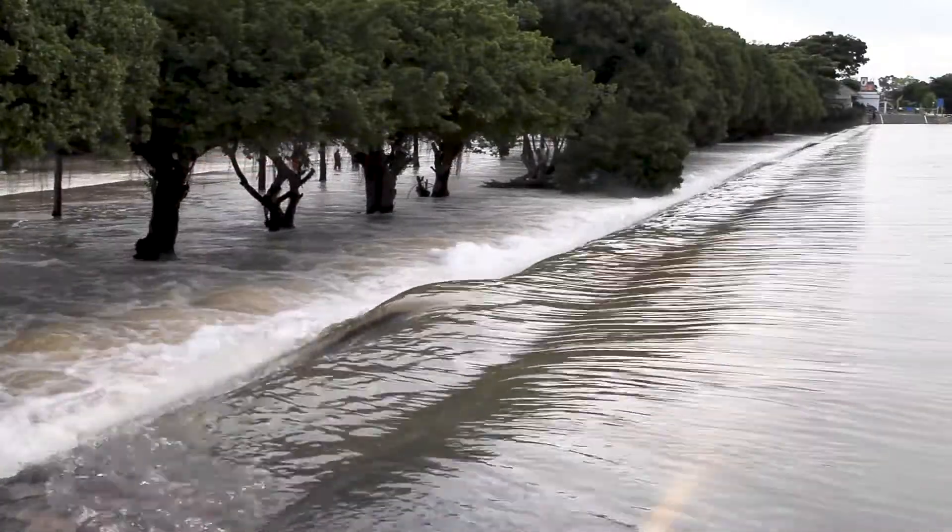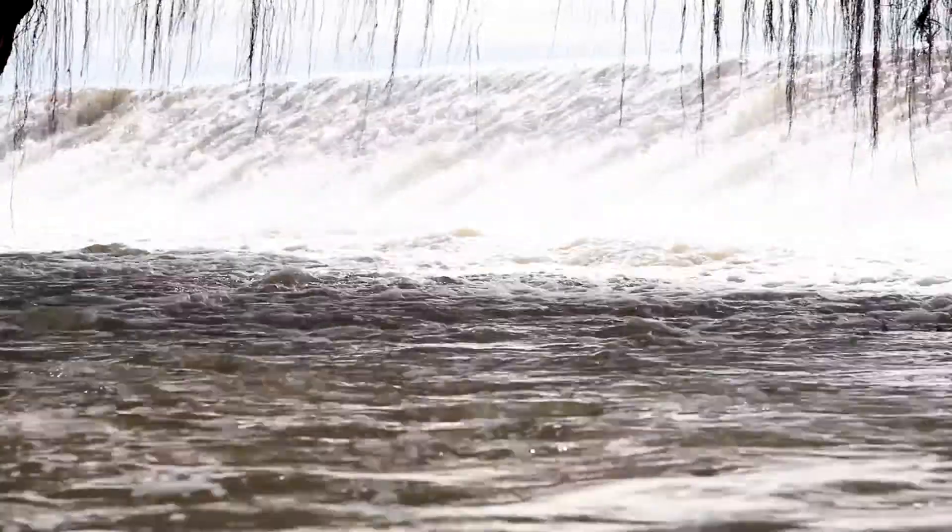We're seeing greater intensity of rainfall events, and that is projected to get more intense with time, so we can expect to see flooding become more frequent.